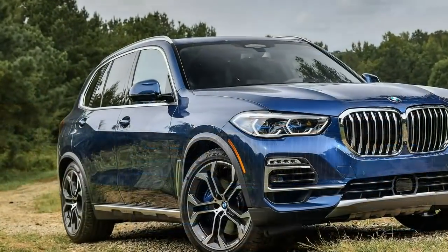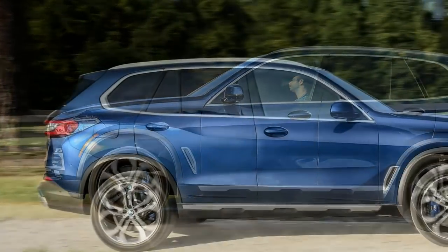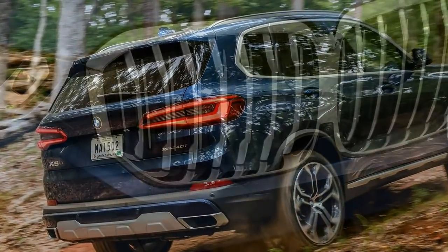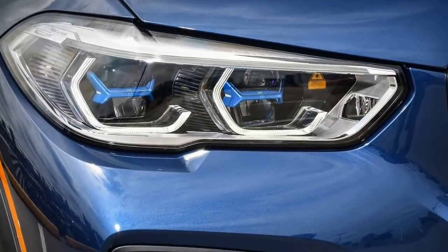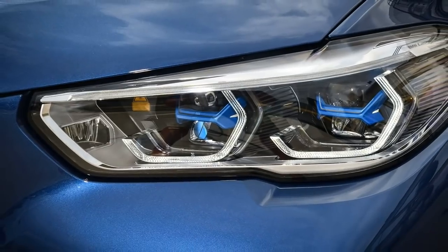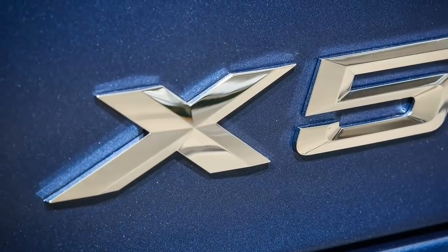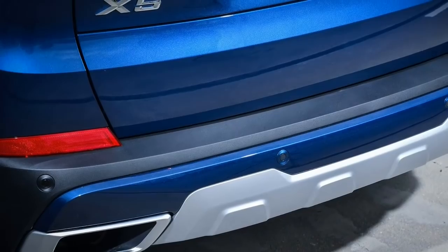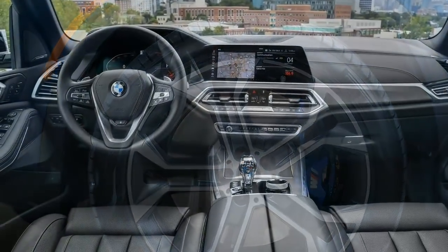Even at full chat, the twin-axle air suspension keeps everything tidy. This comes as part of the off-road package, a $3,950 extra, that adds the M-Sport differential and off-roading capabilities. Between the differential, the suspension, and the optioned integral active steering, added for $1,150, the X5 navigates winding roads with aplomb. It handles like a much smaller vehicle, feeling nimble despite its size.